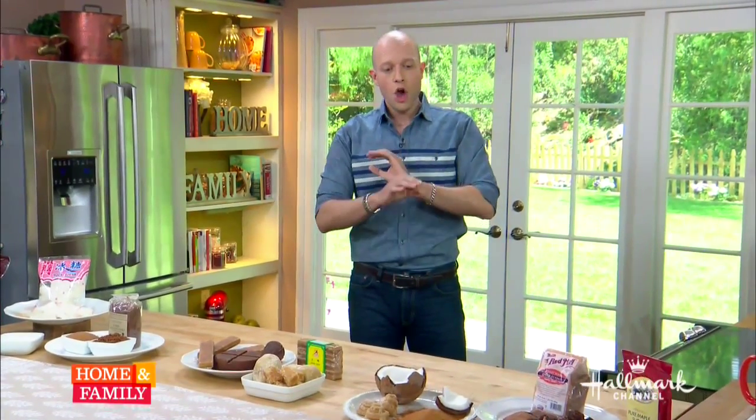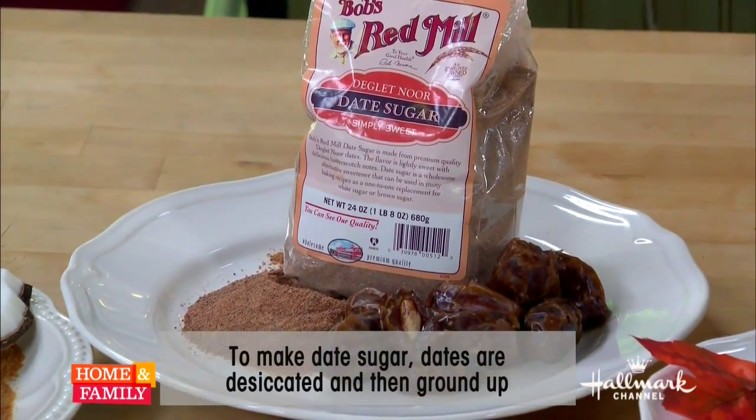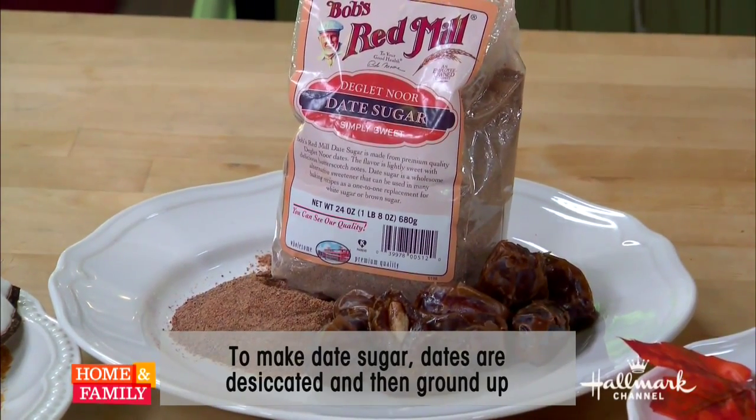Date sugar is the only non-soluble sugar because it's actually not an extract. The way we make it: we dry the dates entirely, then chop them up very finely, grind them, and process them with a little bit of flour. You can use these in baked goods, but they won't dissolve like other sugars — they will always stay suspended in your batters.